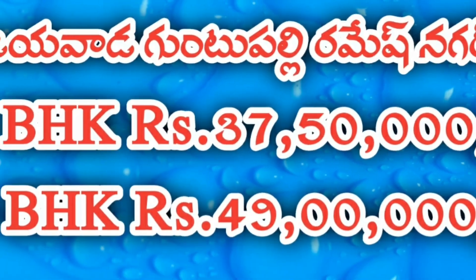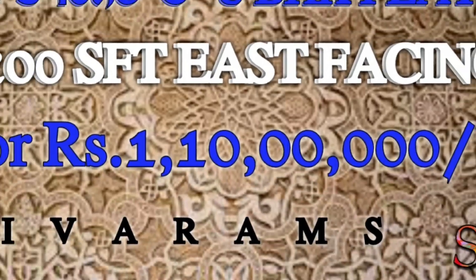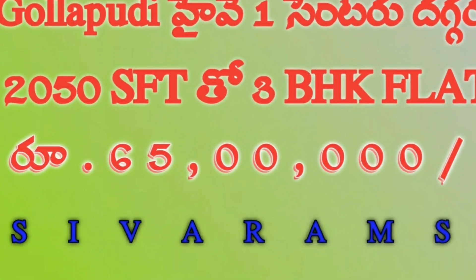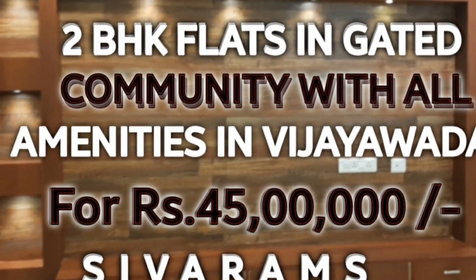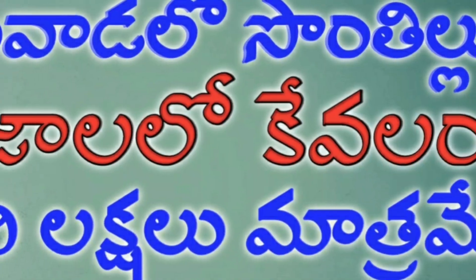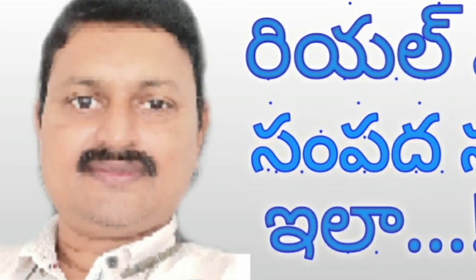You have a property, and you are a property. Subscribe to our Shivaram channel.